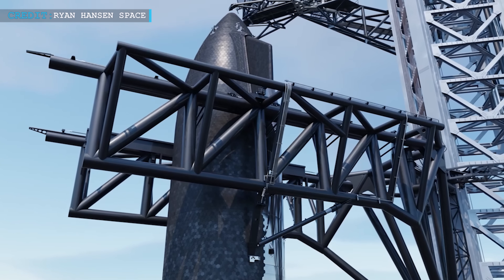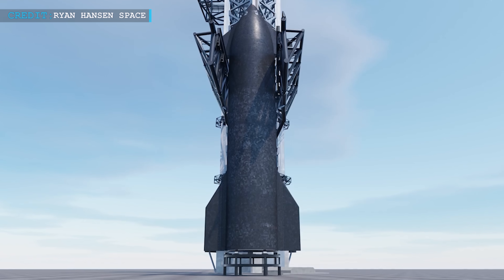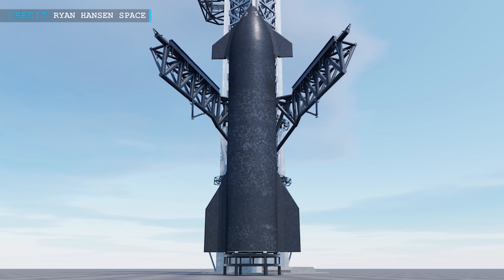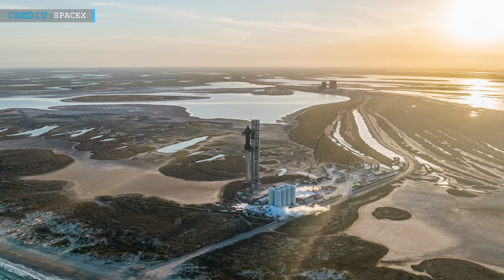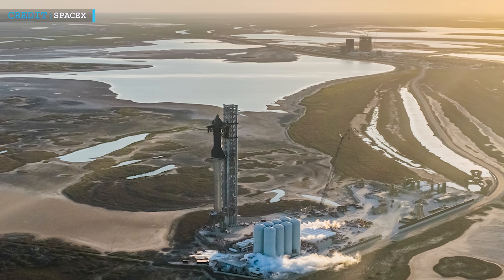Sources state that outside the Starship launch pad, SpaceX teams are assembling the orbital launch mount as well as working on the parts of the two giant robotic arms and the quick disconnect arm. While SpaceX is working on those three arms, they will also need to carry out work on connecting ground supplies of propellant located at Pad 39A to the developing launch tower.